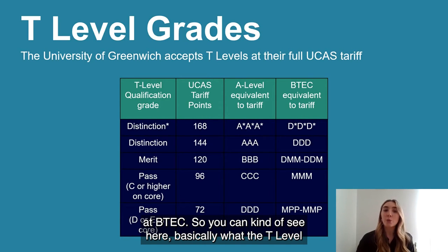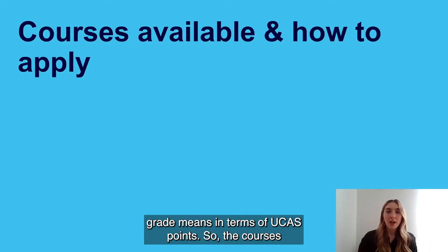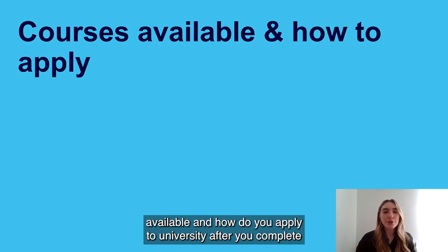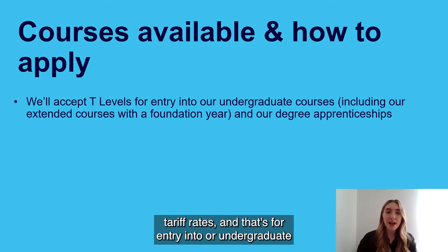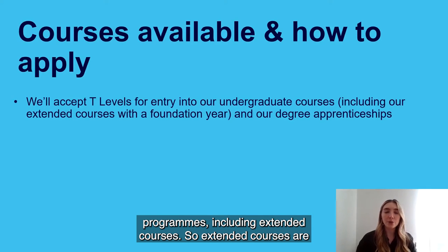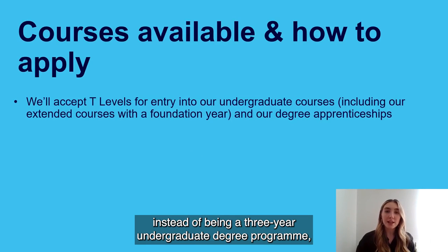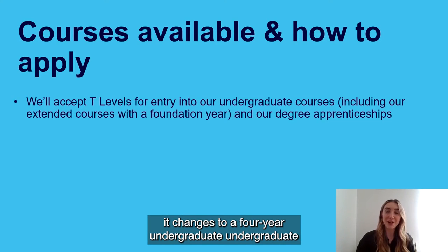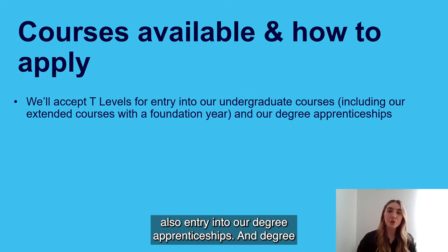You can see what your T Level grade means in terms of UCAS points. The University of Greenwich accepts T Levels at full UCAS tariff rates for entry into undergraduate programs, including extended courses — where a foundation year is built in, making it a four-year program. T Levels are also accepted for entry into degree apprenticeships, which combine part-time university study with part-time work with an employer.